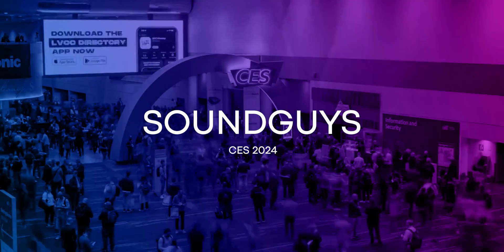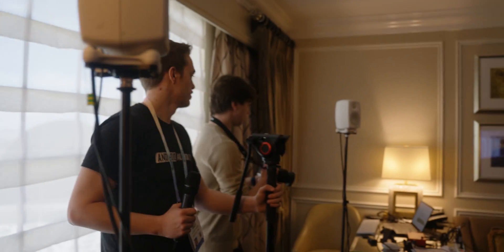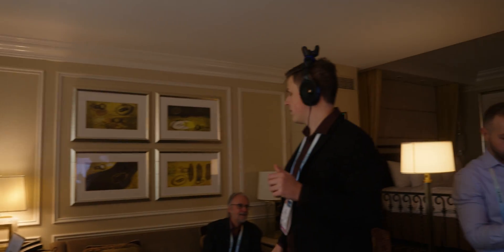I'm Holly Moran with SoundGuys and I'm here on the ground in Las Vegas for CES 2024. We just finished a demo with Brandenburg Labs where they showed us their version of spatial audio.